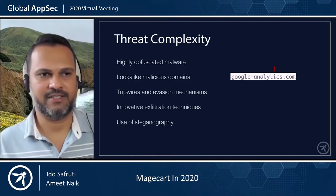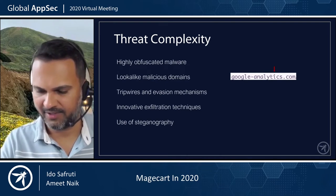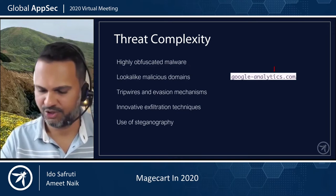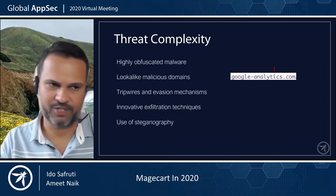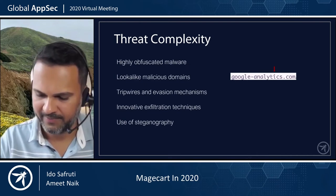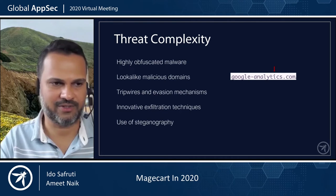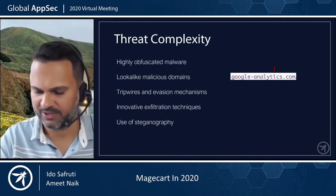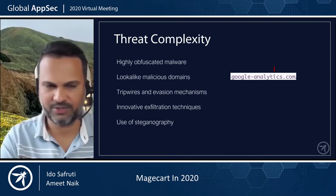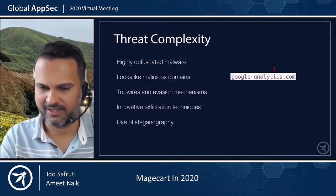One thing we see with Magecart attacks is they tend to last for a really long time — they evade detection. Typically when a vulnerability is discovered and you do security analysis, you find out it's been running for several months or weeks and has escaped detection. Part of the reason is that this code is running on the client side where website owners don't have full visibility. It's also very dynamic — what actually loads when a user loads a website on my browser may be very different from what loads on your browser, based on conditions like device type and other logic present in the app. So it becomes a challenging problem to detect and a fairly complex threat.